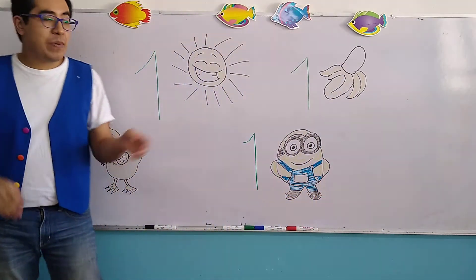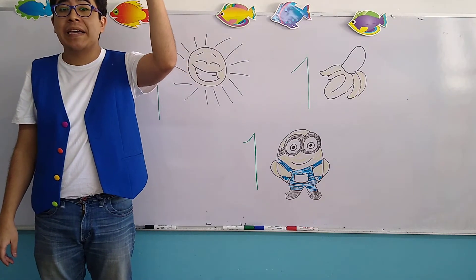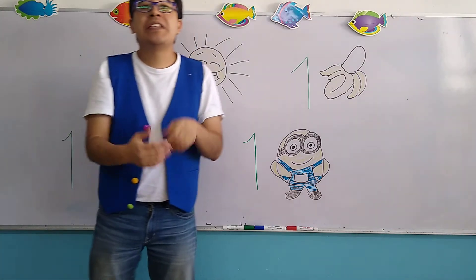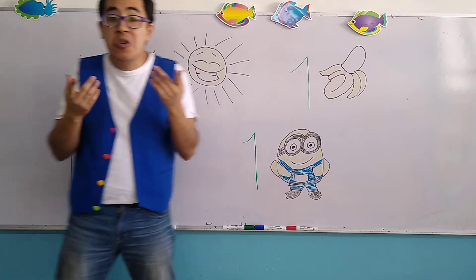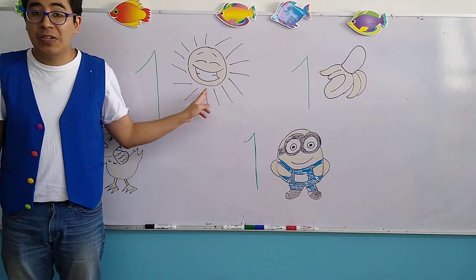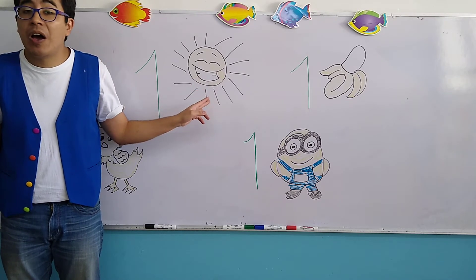Here, the first object that appears right here is an object that is up there in the sky. It's a big circle, and it heats us up — nos mantiene tibios, nos mantiene cálidos. Do you know, or do you remember, what object is this? This is called the sun. Very good. This is the sun.